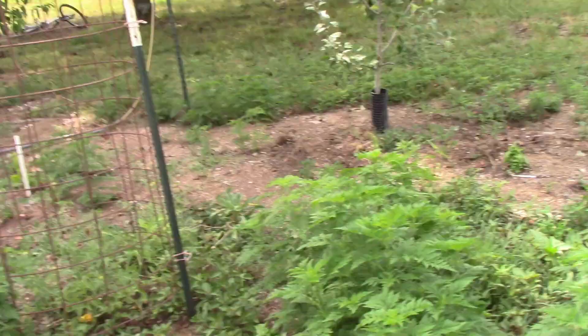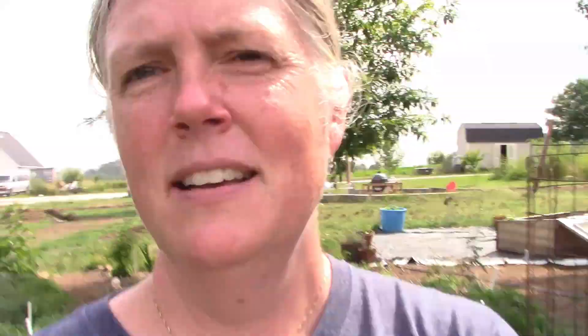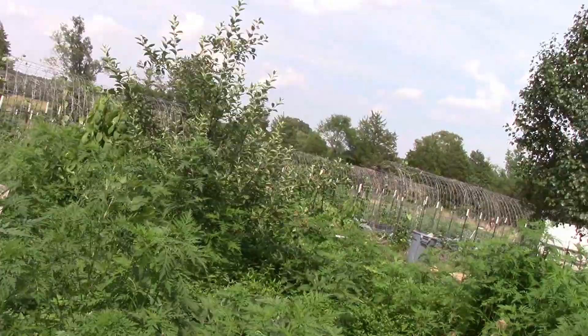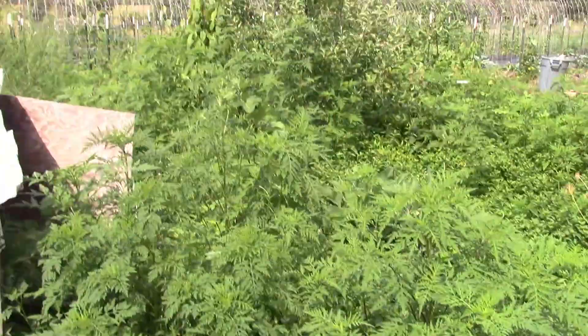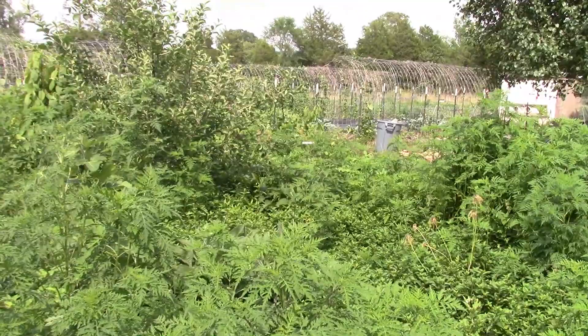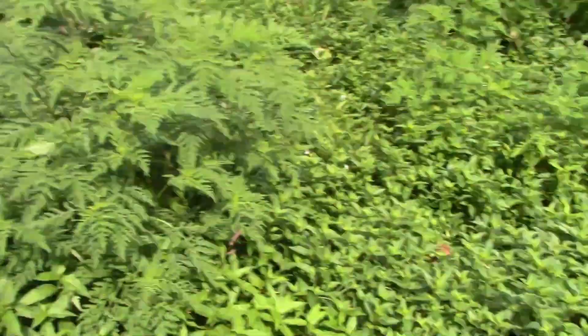Over here we've got an apple tree with some true apples on it. This is our first year of actually growing apples, so we're really excited about that. But in here, all the way over to that apple tree, all this is ragweed, some of that wandering Jew which is now starting to bloom — not a good thing — and a lot of chocolate mint. That's why it really looks like a forest garden.